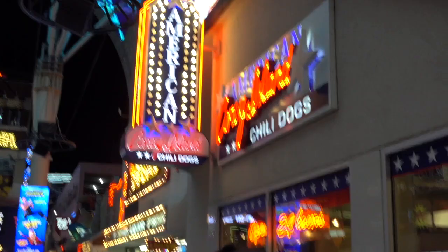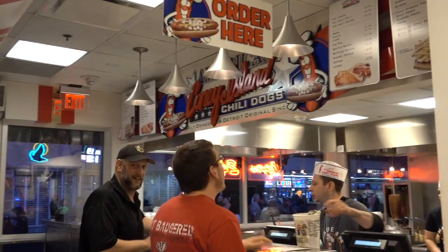Nestled below the outdoor escalators on Fremont Street that take you to the second floor of the D Casino is American Coney Island. It's open 24 hours and is the perfect place to grab a bite to eat when you and your friends are wandering down Fremont Street at 3am. American Coney Island pays homage to the Stevens Brothers' hometown of Detroit, where two other American Coney Islands are located. The inside is decorated with American flags and vintage photos.